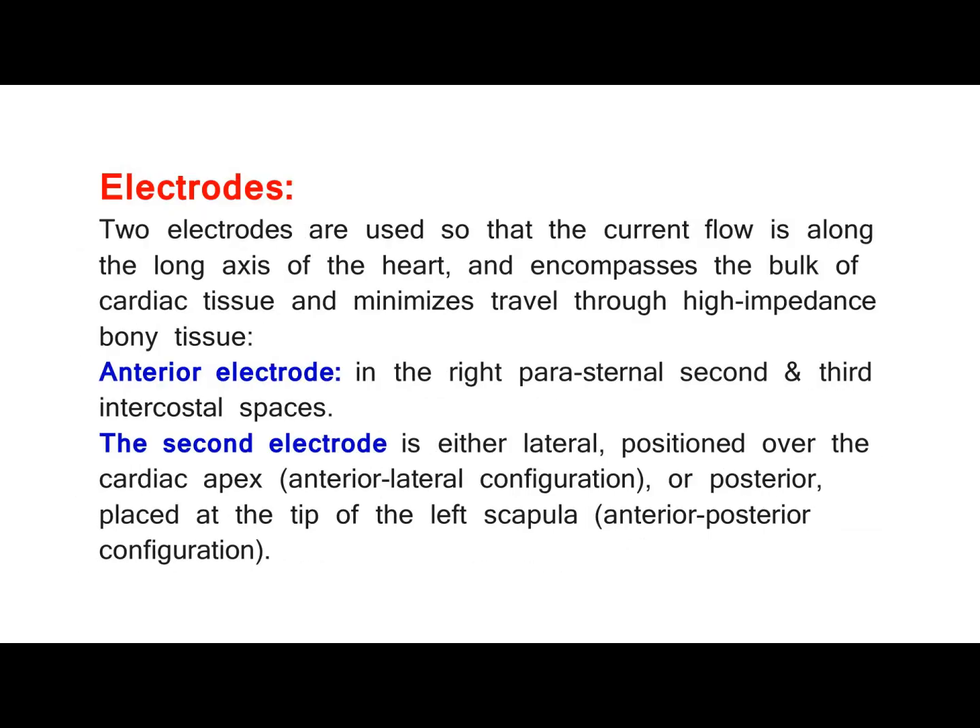Electrodes. Two electrodes are used so that the current flow is along the long axis of the heart and encompasses the bulk of cardiac tissue, minimizing travel through high-impedance bony tissue. The anterior electrode is placed in the right parasternal second and third intercostal spaces. The second electrode is either lateral — positioned over the cardiac apex (anterior-lateral configuration) — or posterior, placed at the tip of the left scapula (anterior-posterior configuration).